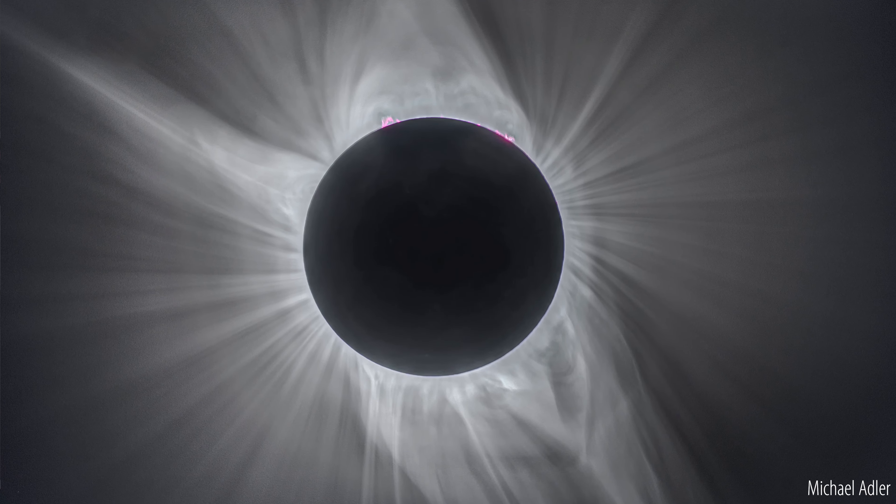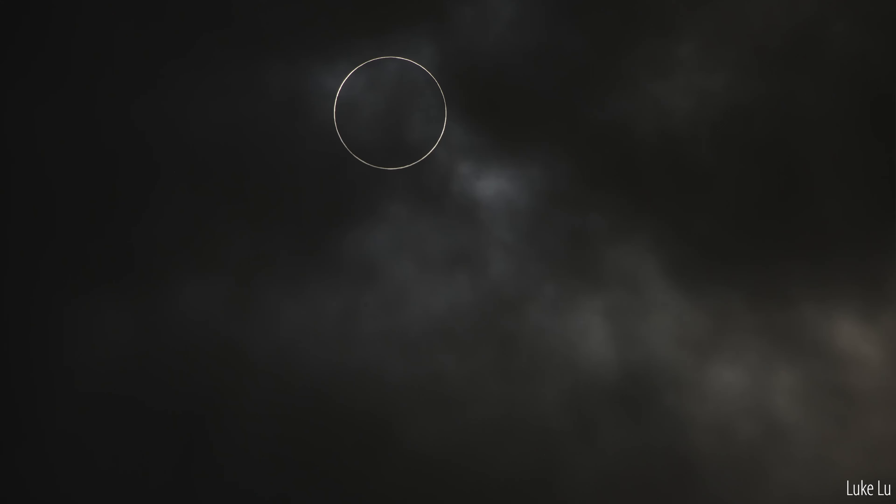On April 20th, we'll have a very rare hybrid eclipse that shows aspects of both a total eclipse — seeing the sun's corona — and also, because of its path and the curvature of Earth, annularity, that is, leaving a thin ring of sunlight around the sun's disk.